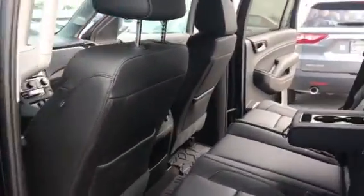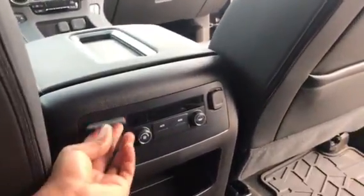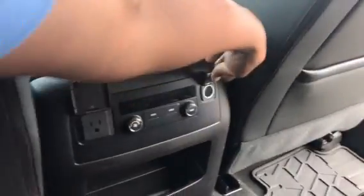We have our second row, with second row climate control, as well as multiple USB ports and a three prong port.